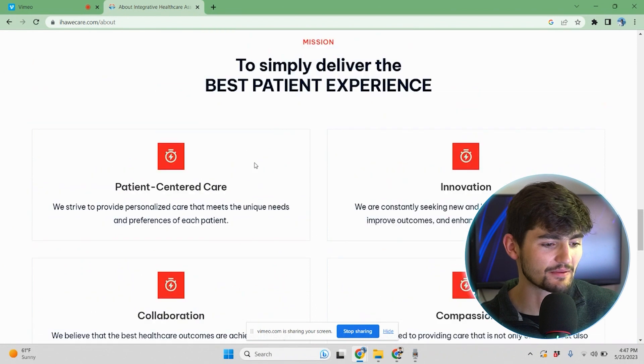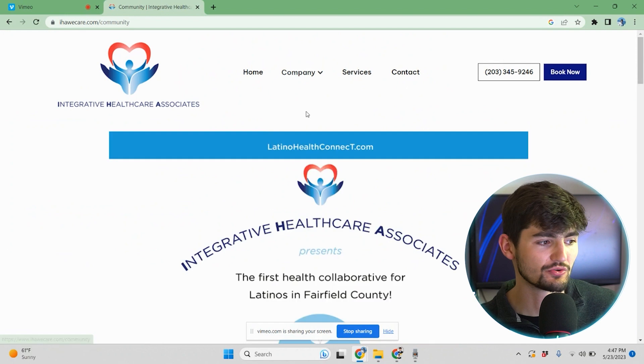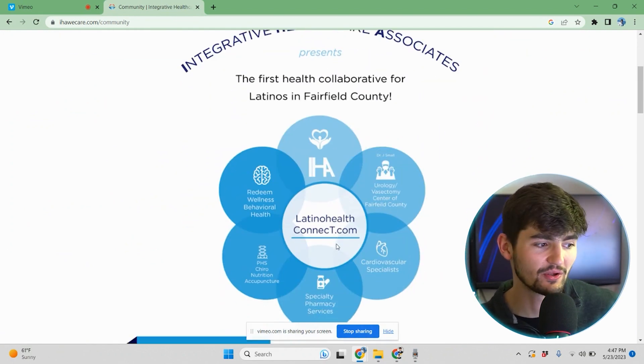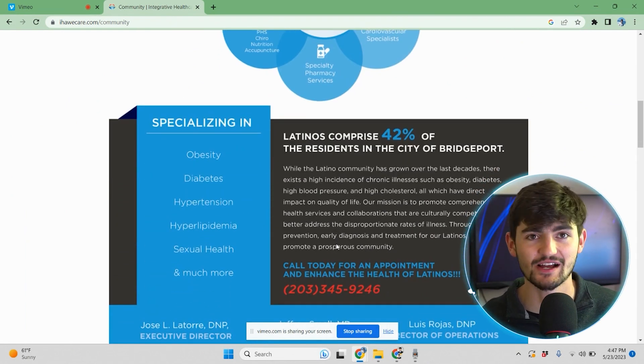As we get to the bottom here, we have another call to action with the form. Next up, I'll go over to the community page. This community page pretty much has a flyer that they've built that talks about all of their values. IHA really specifically focuses on the Latino community because they feel the Latino community is underserved in the area. They talk a lot about that on their website and they're also very involved in the community. It's really important for customers to know that you're involved in the community, and you should be showing pictures of that on your website as well.